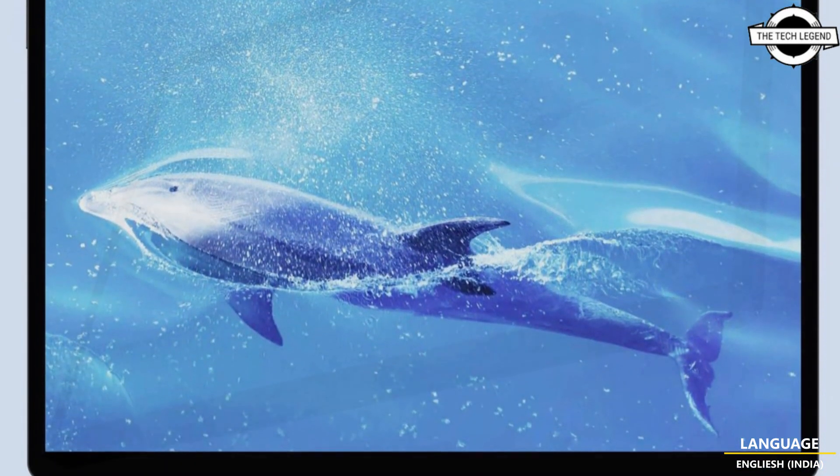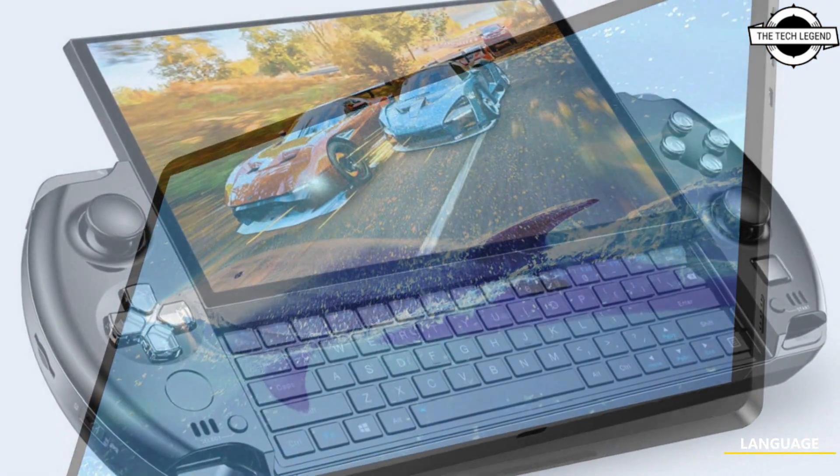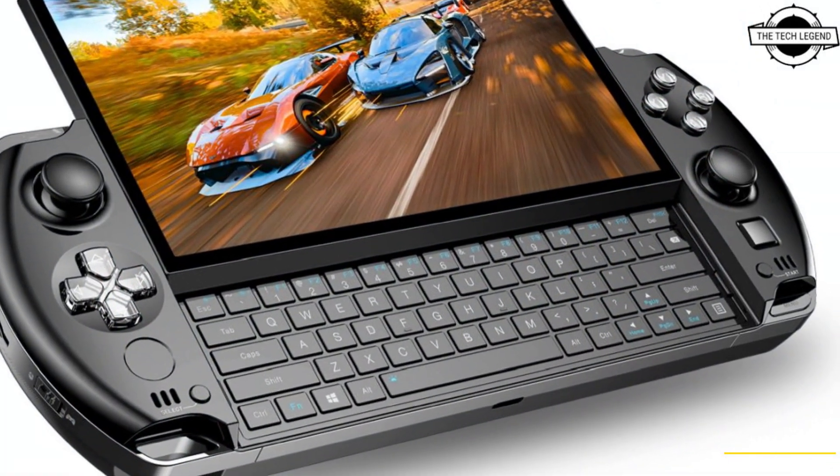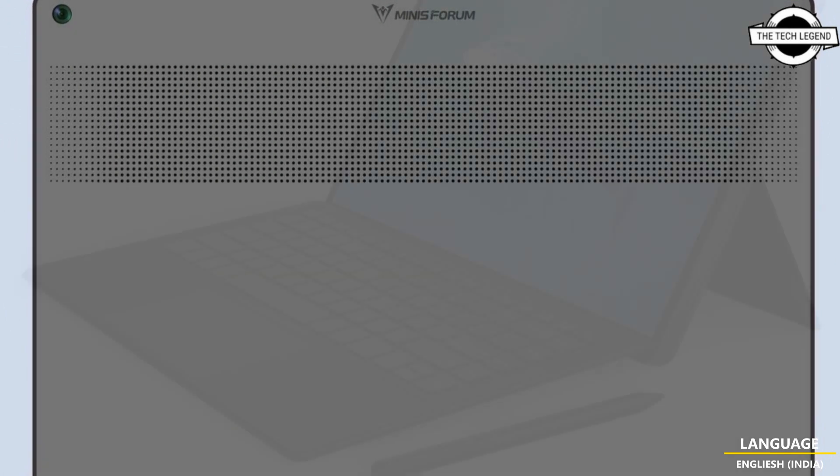MinisForum has unveiled the MinisForum V3, a 2-in-1 Windows Tablet featuring AMD's upcoming processor known as Hawkpoint, scheduled for release as part of the Ryzen 8000 series.